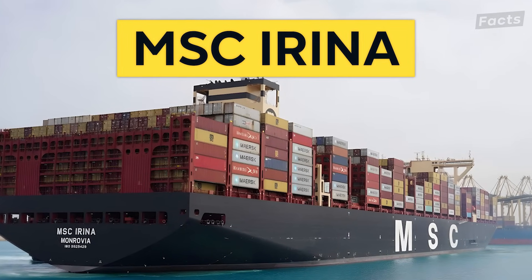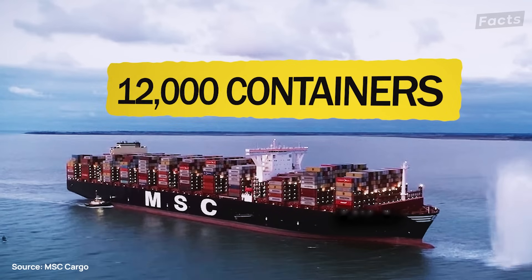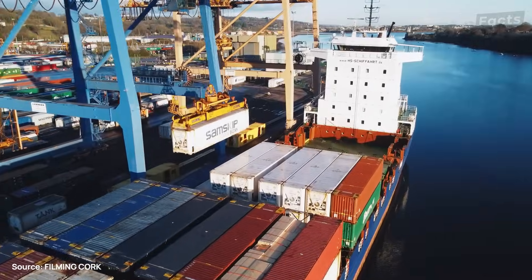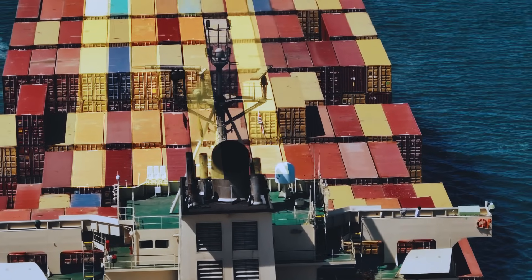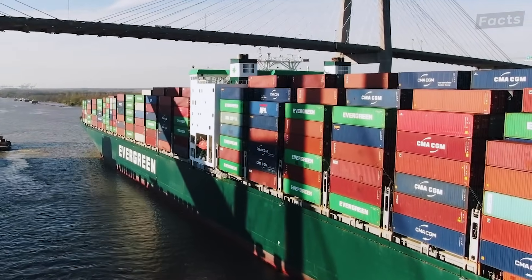This is the MSC Irena, the world's largest cargo ship that can hold more than 24,000 shipping containers. While it might seem like containers are placed randomly all over the ship, like some messed up adult version of Jenga, this could not be further from the truth.